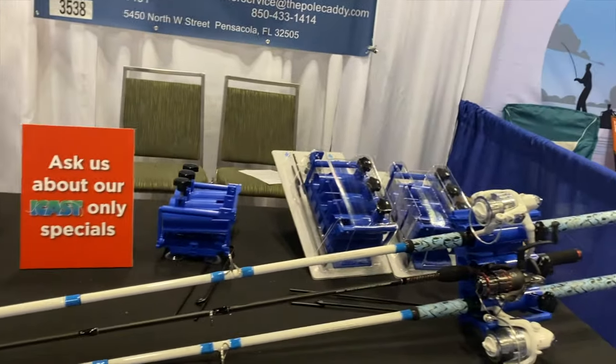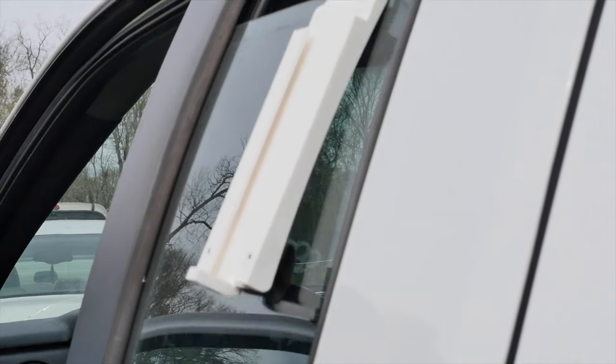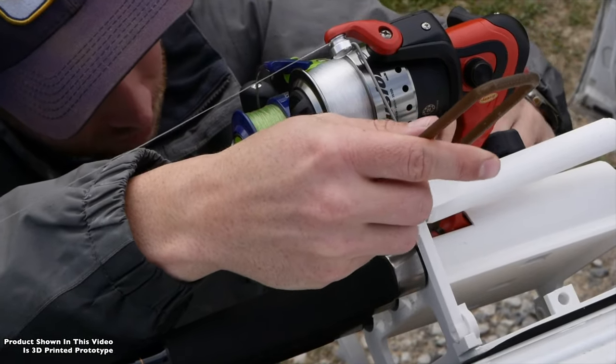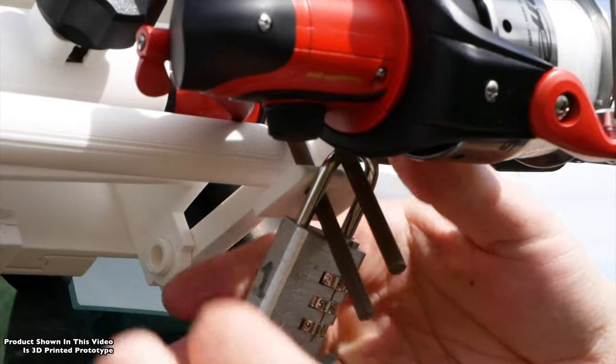So let's take a look at this, folks. Using the product is super simple — simply put the little adapter on your window, close the window, lock it down. There are little suction cups that suction to the window, and then you can lock your rods in place with a traditional paddle lock.